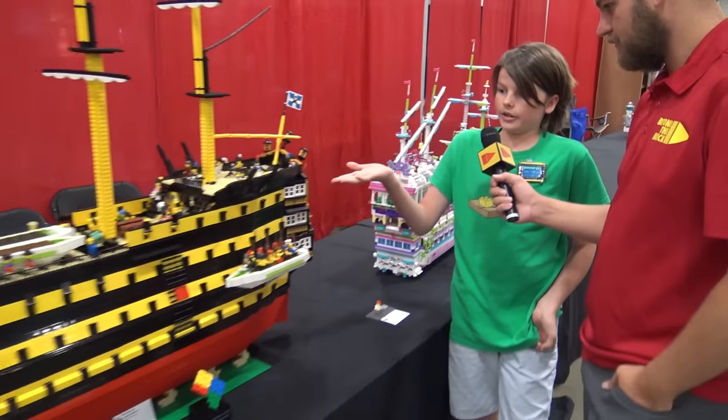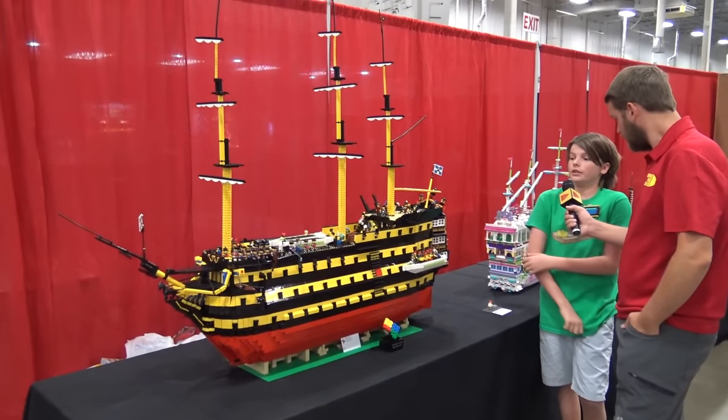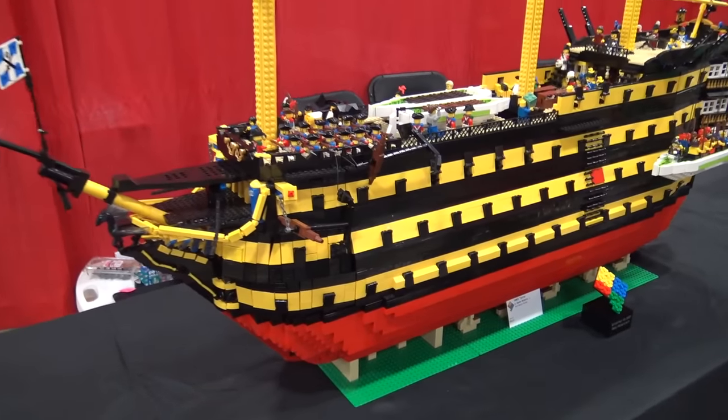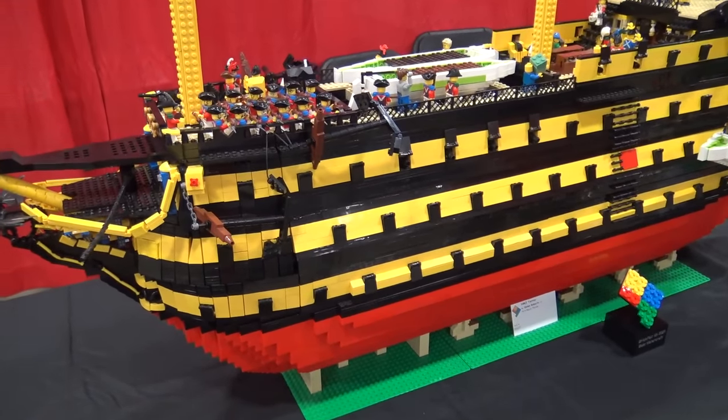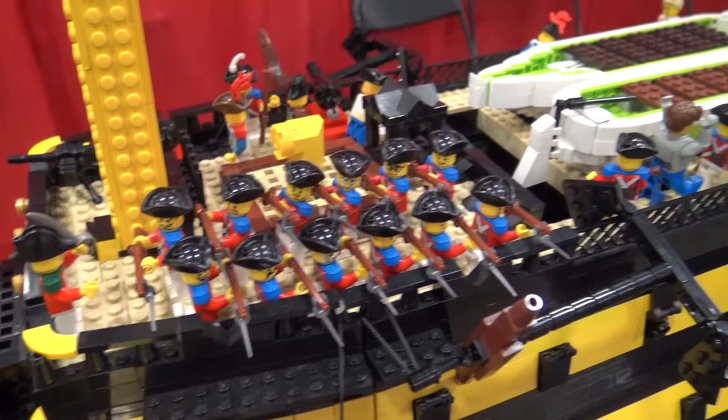My name is Quinn Roberts, and I have built HMS Terror here, a 112-gun ship of the Royal Navy. It's based off of HMS Victory, and it has a full interior, as well as just many things going on in the deck.